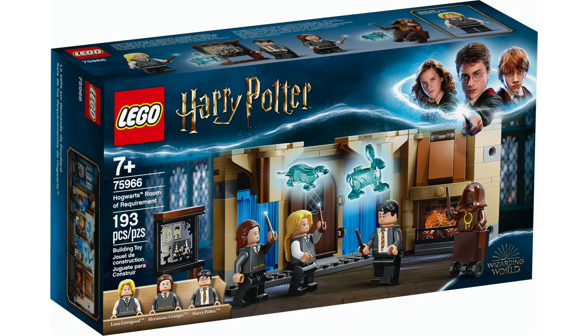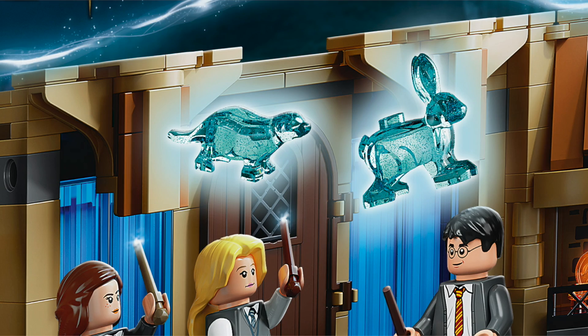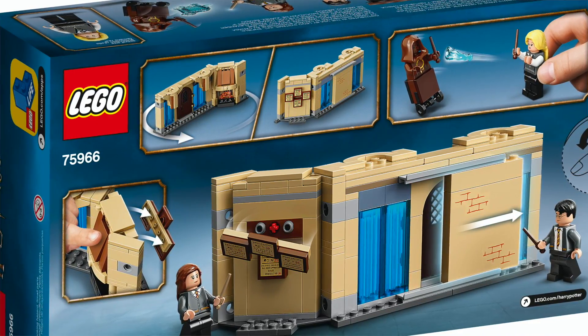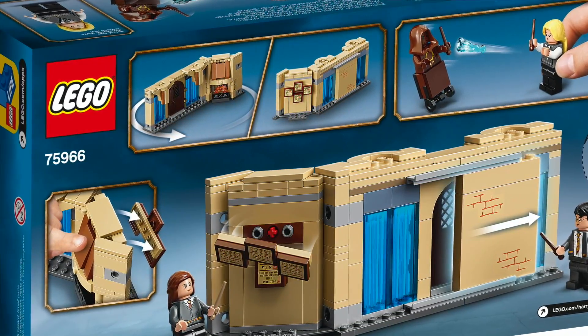Our first set is the 75966 Hogwarts Room of Requirement. This set costs $20 and it actually looks quite good for that price — Harry Potter has had some very good $20 sets over the last couple years. It includes Luna Lovegood, Hermione Granger, and Harry Potter minifigures, and you also get some mythical creatures — trans blue sparkly creatures we first saw in summer 2019. It's a small set, and it looks like it can attach to the larger Hogwarts castle they've been building up through different play sets.